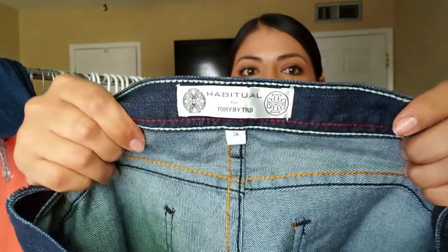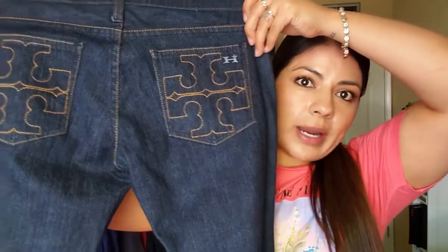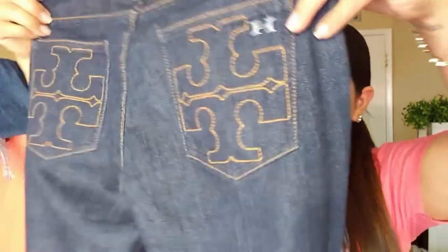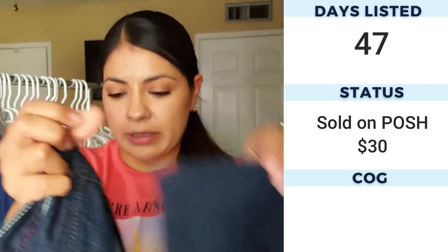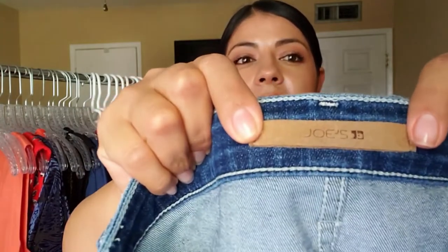Here I have some Habitual by Tory Burch — that's what the tag looks like. I actually found these at Plato's Closet on a clearance rack so they weren't that expensive. They have the Tory Burch type logo in the back pockets, they are dark wash, and they seem to be either straight or boot cut. They're in decent condition with just a little bit of stepping at the hem, but I don't think that'll take too much value away. I expect these to do well.